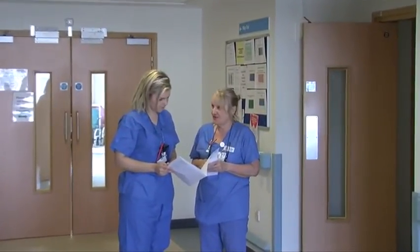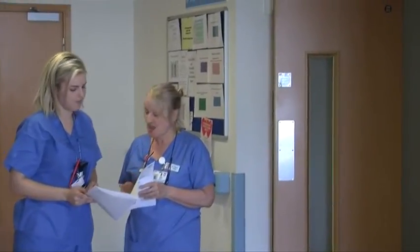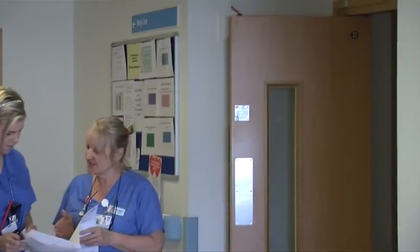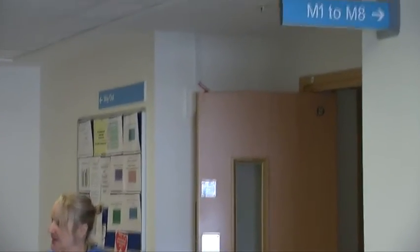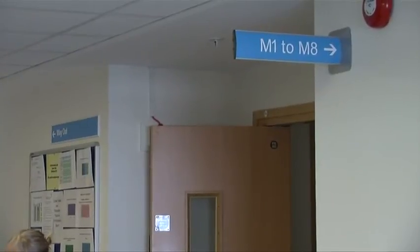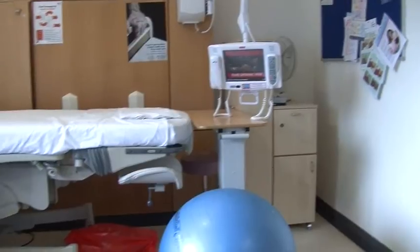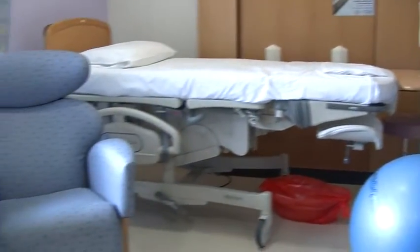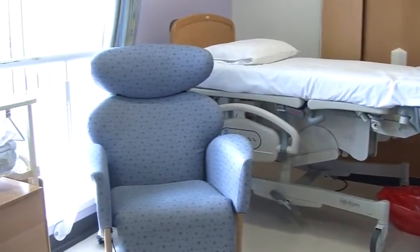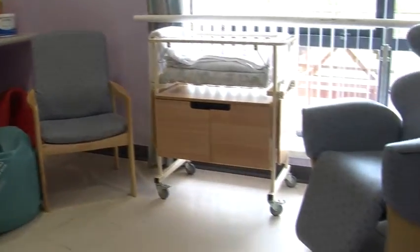Now let's move on to the labour and midwifery suite. The labour suite and the midwifery suite were designed by women who have used the service and by many of the staff who work in it. The midwifery suite sits alongside the labour suite. Its homely atmosphere supports women who wish to labour and have their baby with little or no intervention. There is little medical equipment in view, which enables women to labour as they would do in their own home.